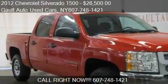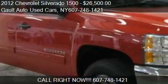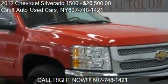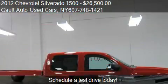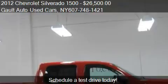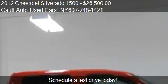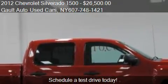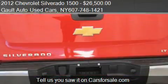This 2012 Chevrolet Silverado 1500 is offered by Gault Auto Used Cars. Priced at $26,500, this Silverado 1500 is ready to sell. It has just over 17,228 miles.